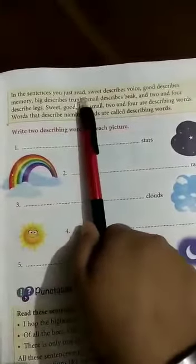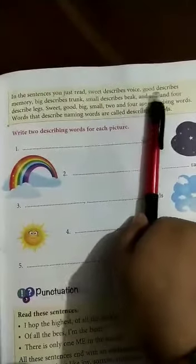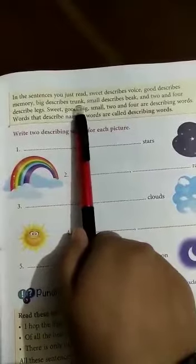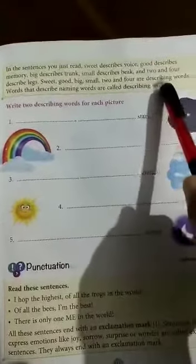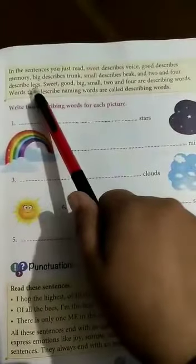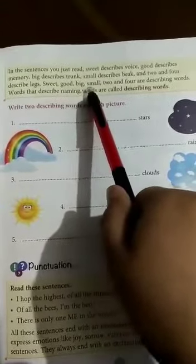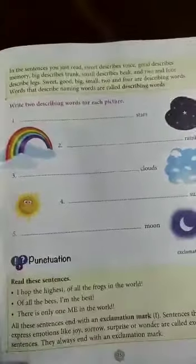Now on page number 35, in the sentences you have read: sweet describes voice, good describes memory, big describes trunk, small describes beak, and two and four describe legs. Sweet, good, big, small, two and four are describing words.